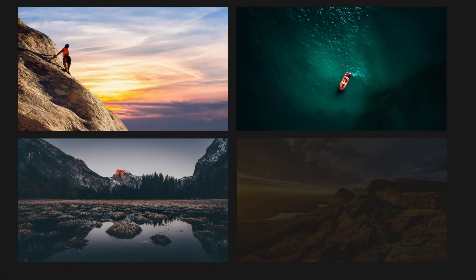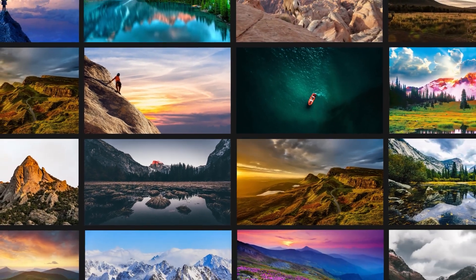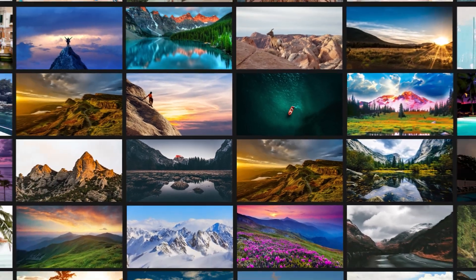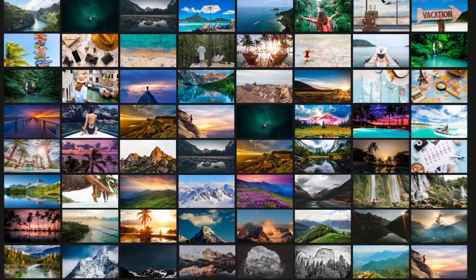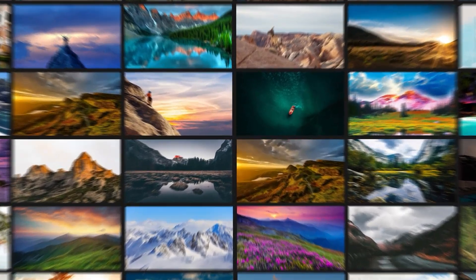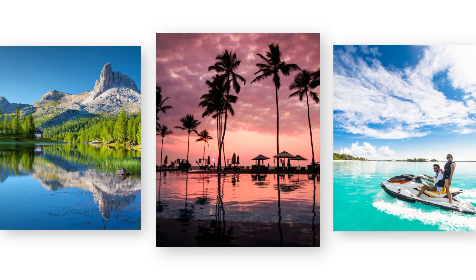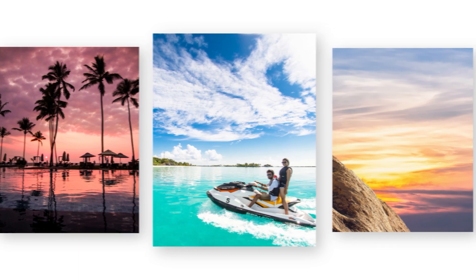Thank you for joining us on our travels around the world with Tripedia. We hope that our videos have given you a glimpse into the incredible diversity and beauty of our planet. We believe that travel is not just about ticking off destinations on a bucket list, but about immersing yourself in new cultures, meeting new people, and creating unforgettable memories. As you continue your own journey, we encourage you to explore with an open heart and an open mind.